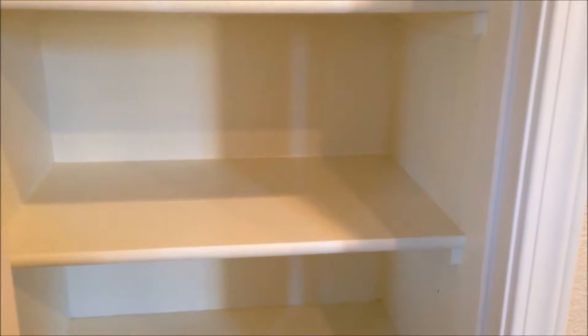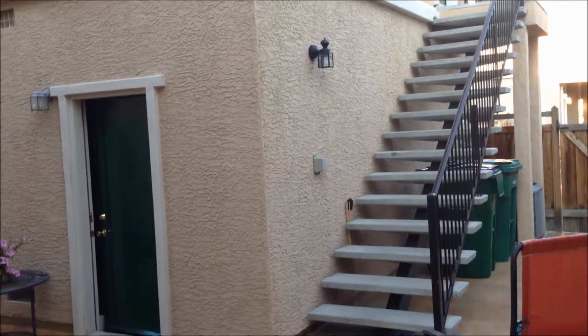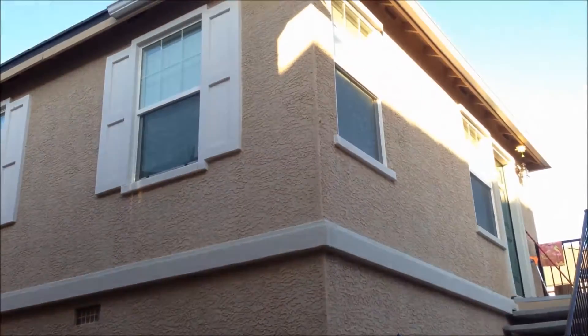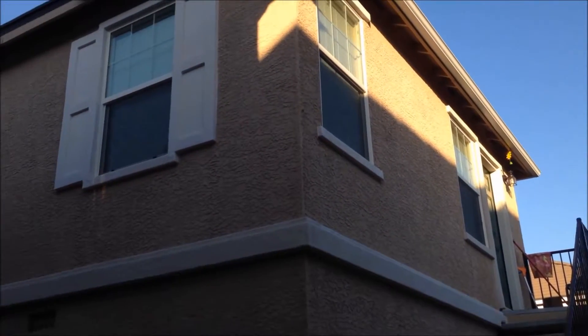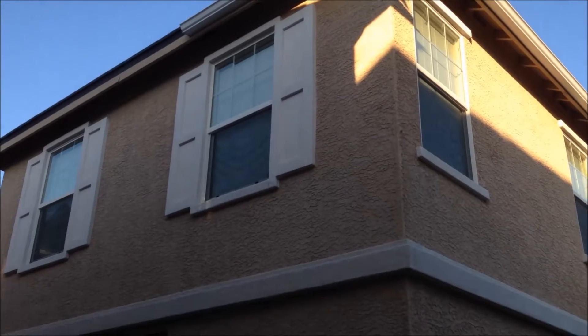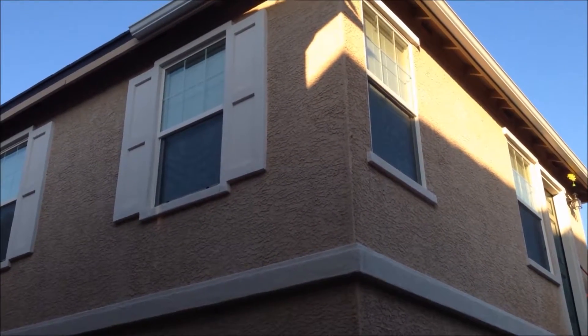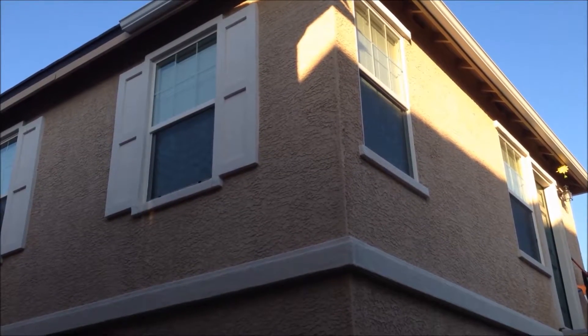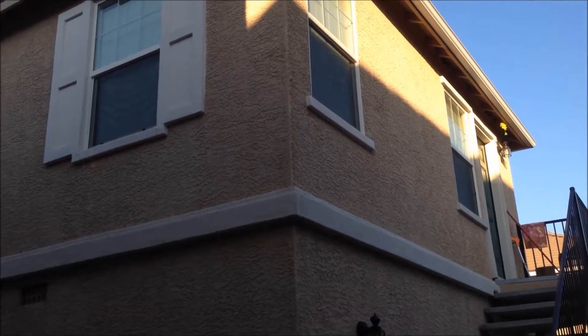Let's take a look out back. Above the garage, we have in-law quarters which are completely self-contained. There's a washer, dryer, sink, two-burner hot plate, and a full refrigerator as well. So it's self-contained — that is the in-law quarters located above the garage.